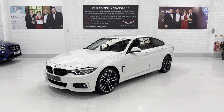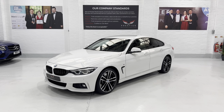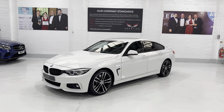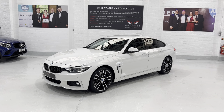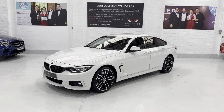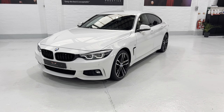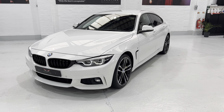Hello again and welcome to another video. This is our 2019 69-plate BMW 430i Grand Coupe, M Sport with the auto gearbox, finished in Alpine White. The car was registered September 2019, the mileage is 18,864 miles with full BMW service history. We're going to take you around the car and show you all of the options, the condition, and any minor chips or anything we might find — a very transparent video.